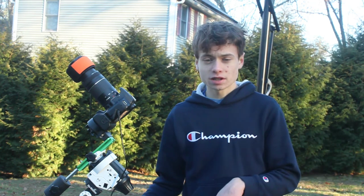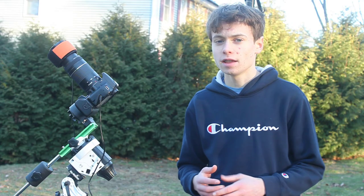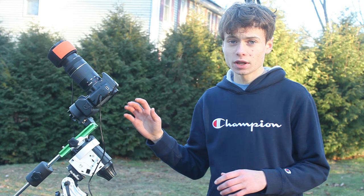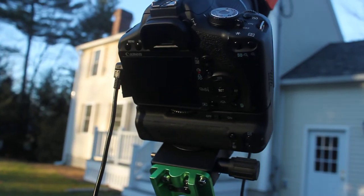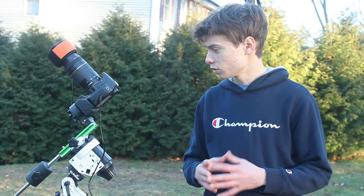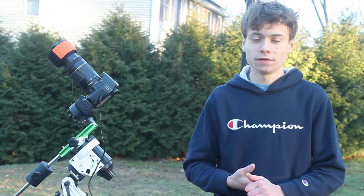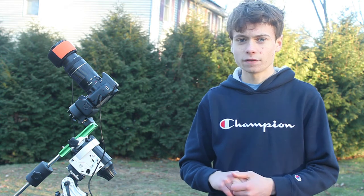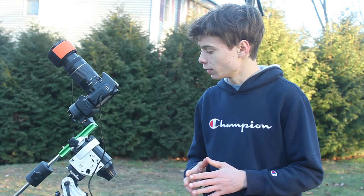This is the setup I'll be using to photograph the Iris Nebula. First, the Skywatcher Star Adventure — it's extremely good at taking tracked exposures of the night sky, and if you properly polar align it, I can take pinpoint sharp stars at 300mm. Next is my Canon Rebel 500D T1i astrophotography camera — I'm getting it modified soon. And then the Canon 75-300mm zoom lens, which I got used off eBay for about $50. Surprisingly it takes very good pictures of space for the price, and it's taken my Andromeda Galaxy and Pleiades photos.